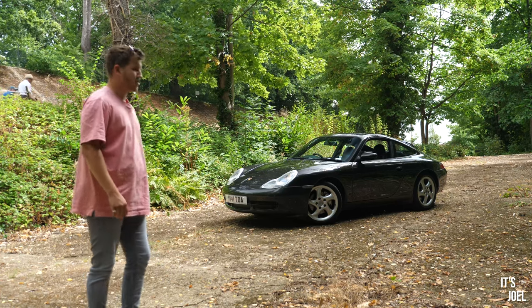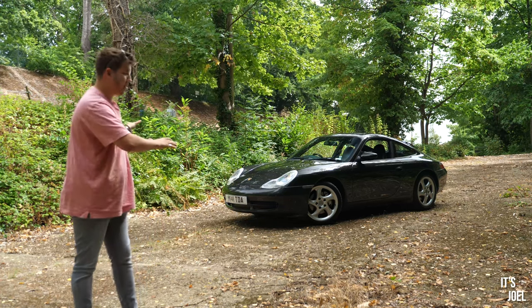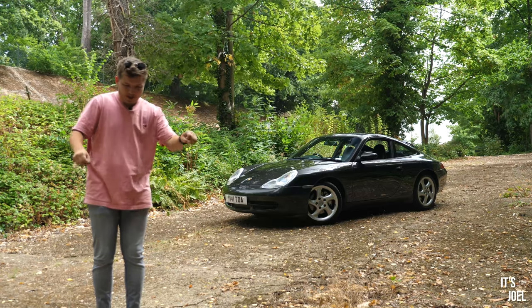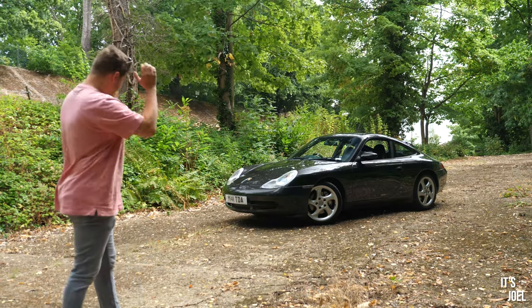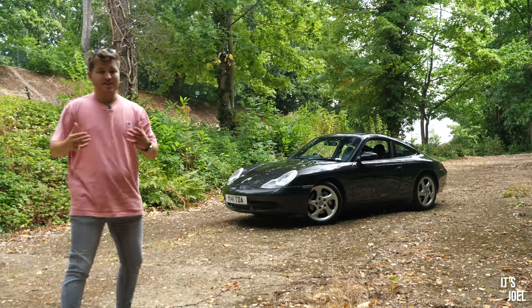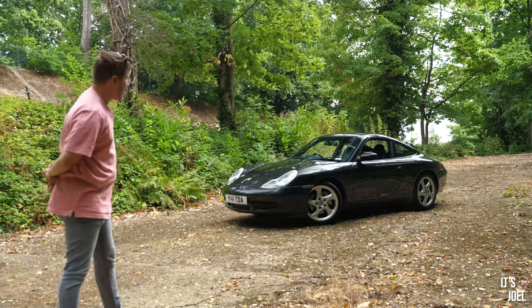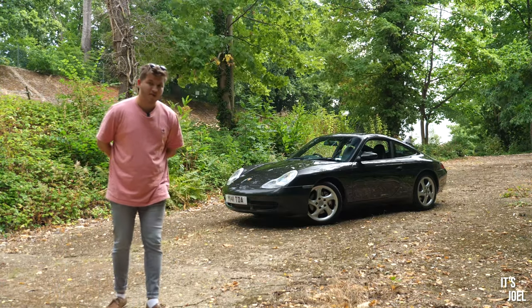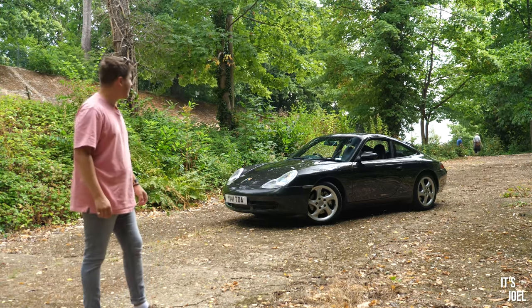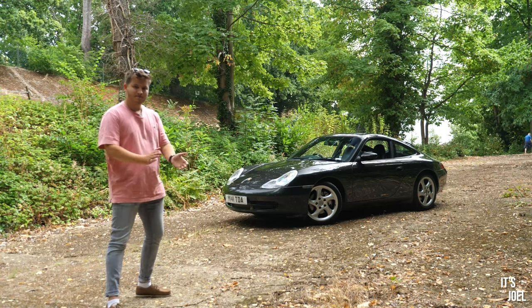From a personal perspective, I'm super excited to jump in this 911 because it's been about a month since I sold my 986 Boxster. Literally driving it 50 meters down here to set up the camera just reminded me of the switchgear and positioning — reminding me of my Boxster that I miss so much. I can't see these cars going any lower in price, so let's find out if it's worth the money. If you're interested, it's for sale at Brooklands Cars Limited — links below.